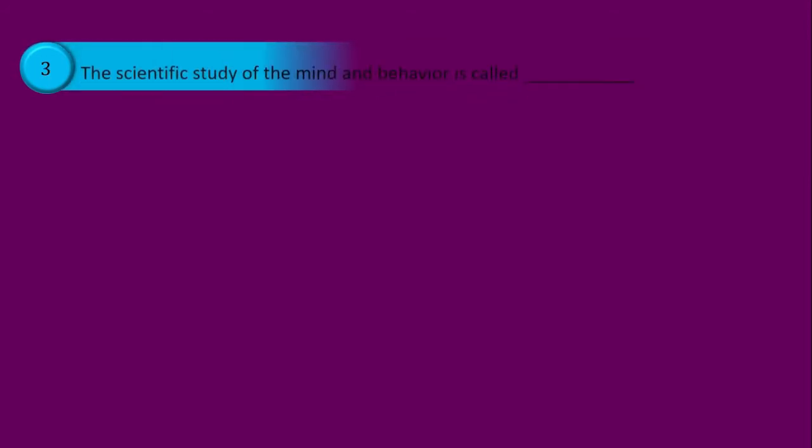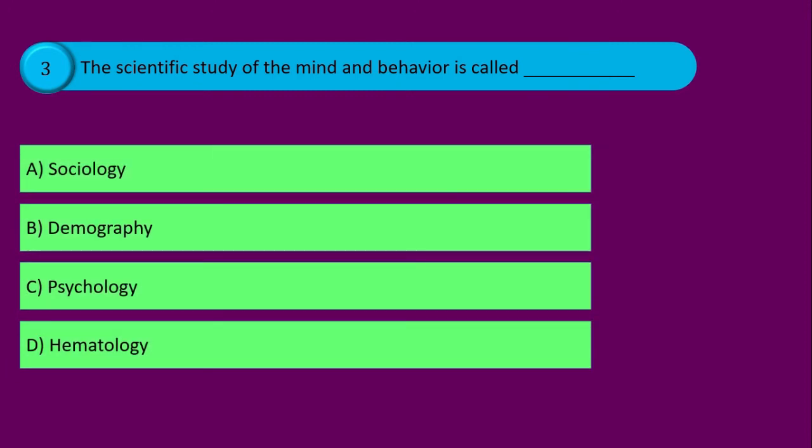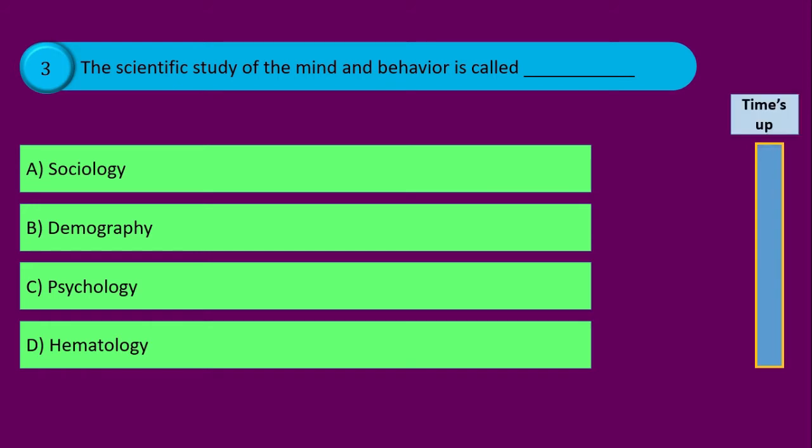Question number three. The scientific study of the mind and behavior is called blank, and your options are: option A sociology, option B demography, option C psychology, and option D hematology. Time's up and the correct answer is option C psychology.